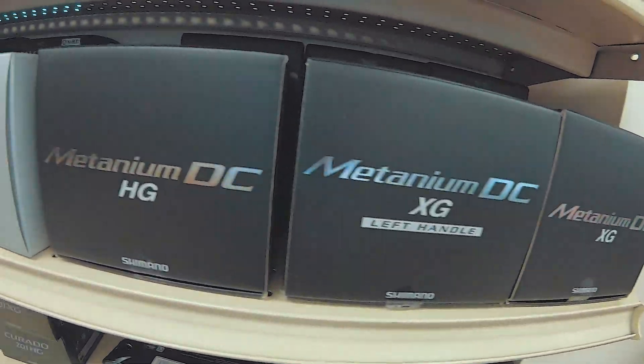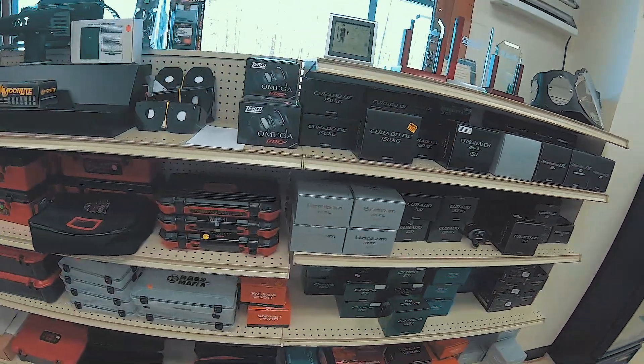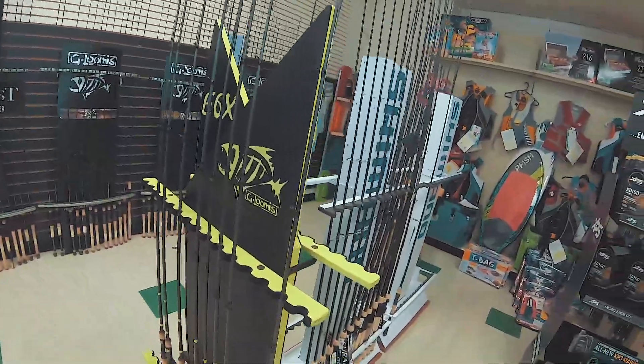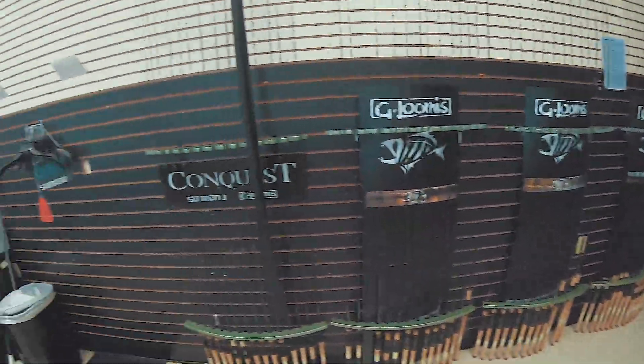Coming over to the other side — check all this out — brand new Shimano reels. The Metanium DC, the Curado DC, all the Shimano stuff. Got your Bass Mafia boxes, oil, and a whole bunch of Shimano rods. And your G. Loomis rods with Loomis stickers. There are a lot of Loomis rods and reels and Shimano reels in here.